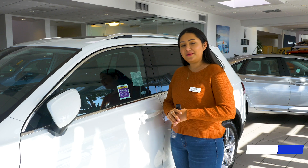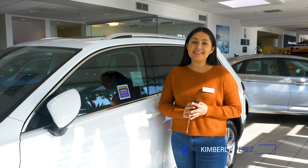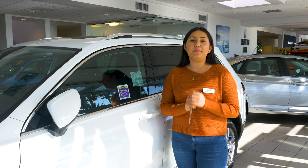Hi guys, it's Kimberly over here at South Bay Volkswagen here in sunny San Diego. Today we're going to be talking about the Kessy system, also known as keyless entry, that's available on the majority of our Volkswagen models.